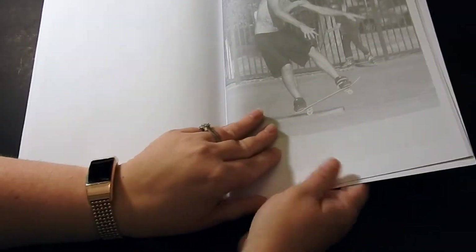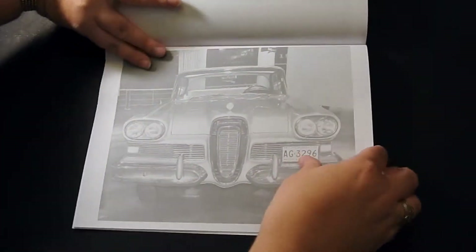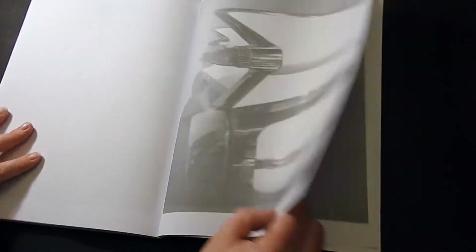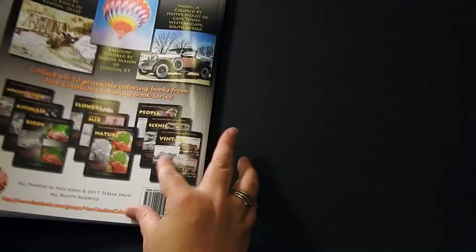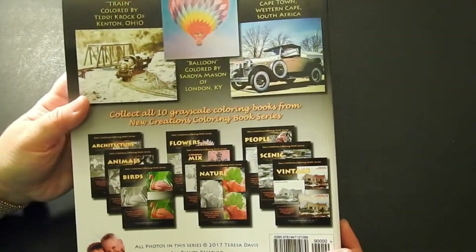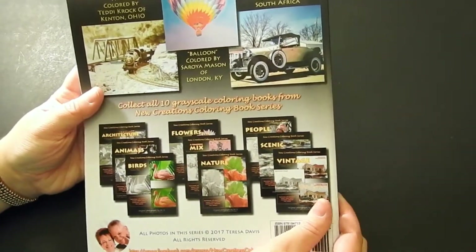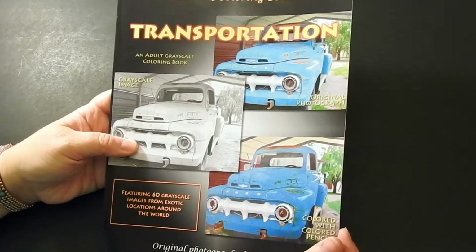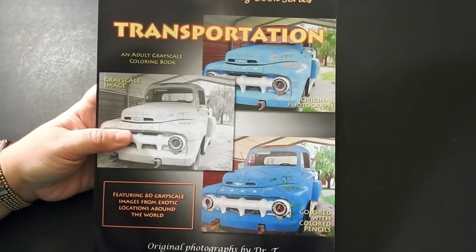Some skateboarding too. Sorry for all the flipping. There are a couple of blank sheets of paper in here, and then at the back of the book you can see some of her other books — she has vintage, nature, birds, animals, flowers, architecture, people — a big wide variety. Please check out her Amazon author page. Thank you so much for watching. Please check out all the links in the description above. Have a beautiful day and happy coloring.